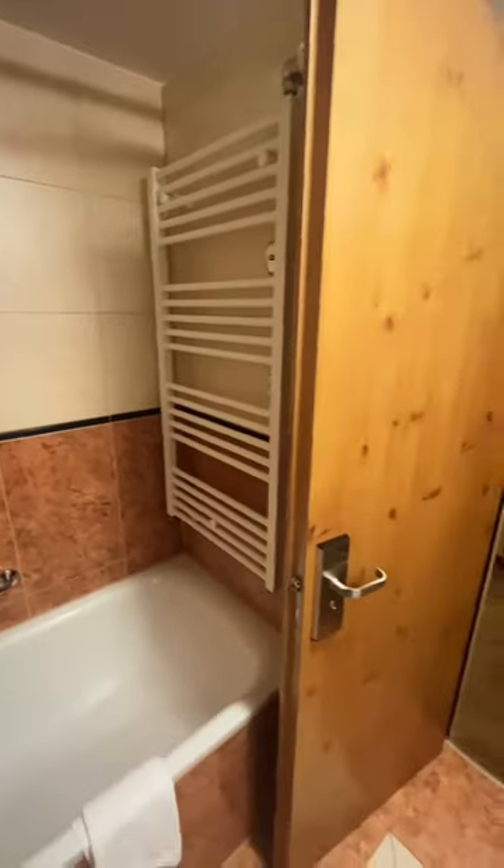You've got a shower tub combo in here as well as a towel heater. And under my sink is a mini fridge.